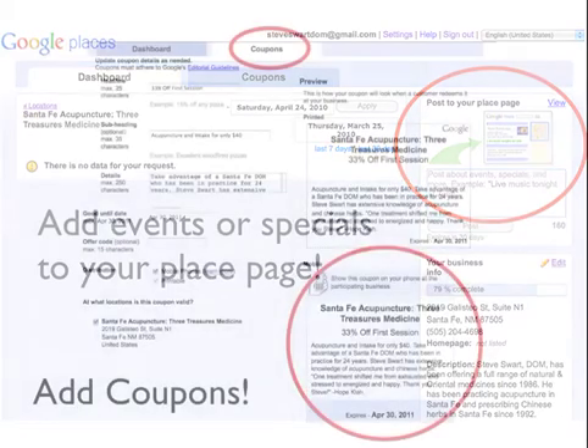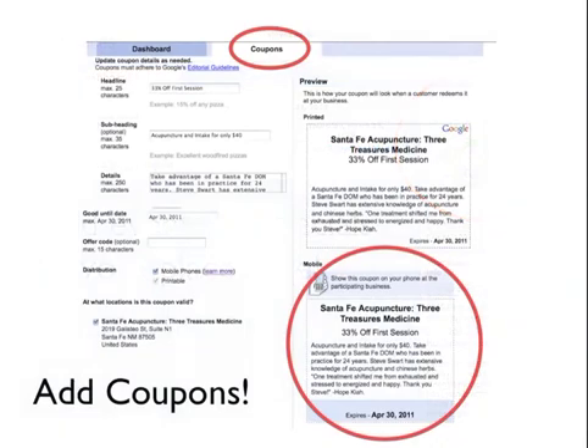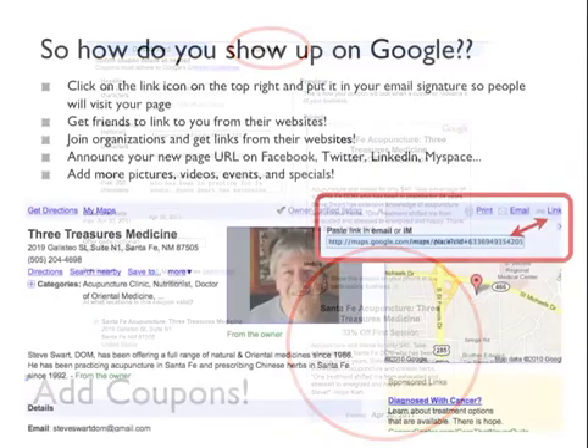There's also a coupon tab in the middle at the top of your dashboard. We created one for Steve offering 33% off the first session. People with an iPhone or smartphone in town looking for an acupuncturist can show him this coupon on their phone and get a discount.